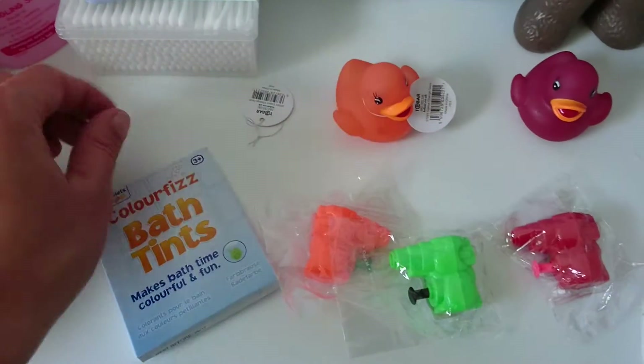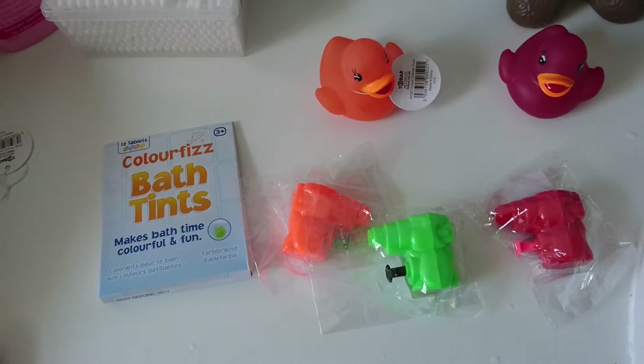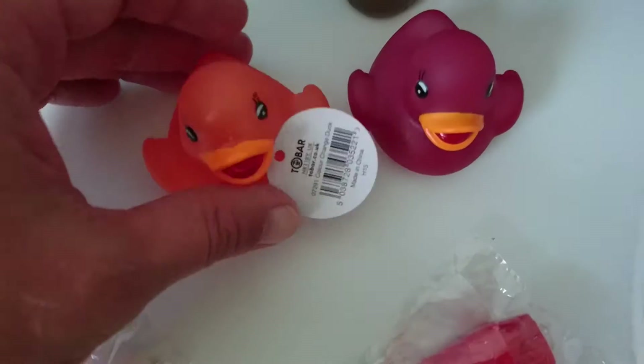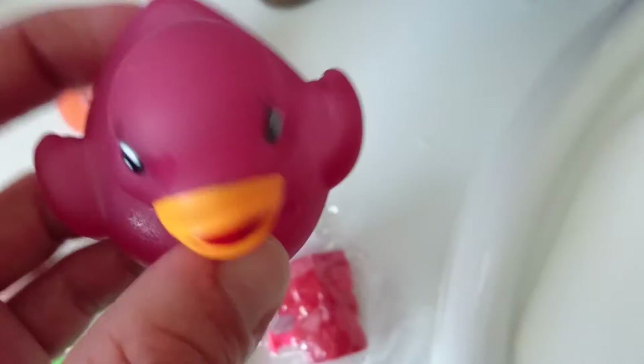Hi guys, I thought I'd come on and do an eBay haul of things I've bought for my kids for bath time. So the first things I got were these two colour-changing ducks — they change colour in hot water.